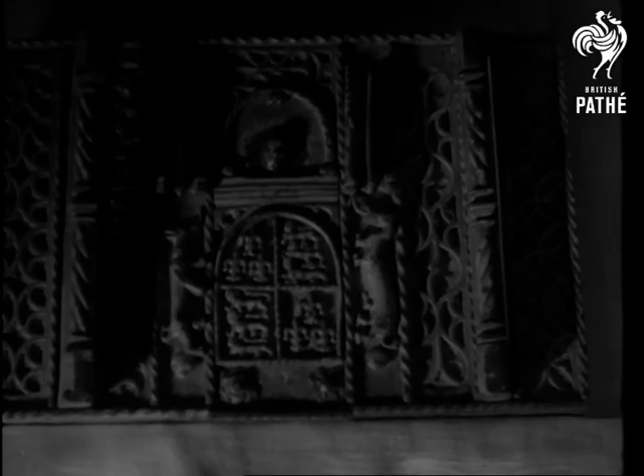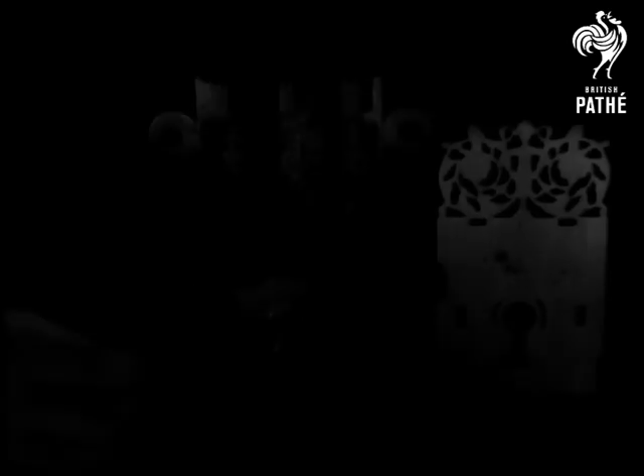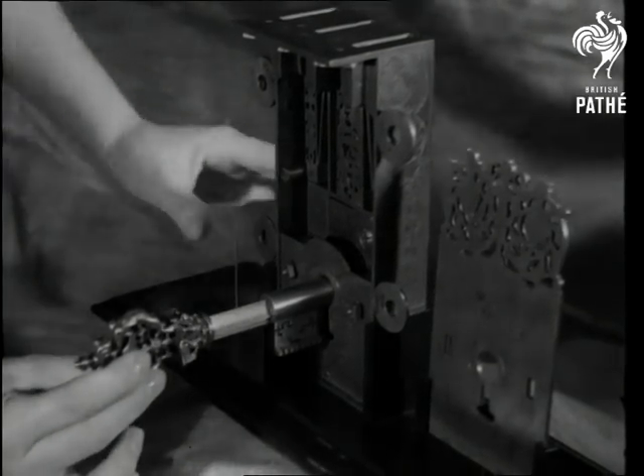And here's another fine specimen — the Beddington lock, made for Henry VIII's bedroom. He had six wives. An elaborate 17th century apprentice lock and key, the work of an articled assistant who had to show what he could do before qualifying as a locksmith.